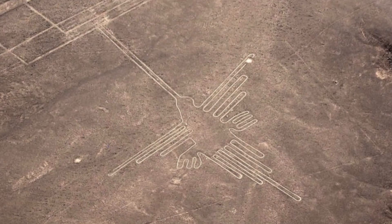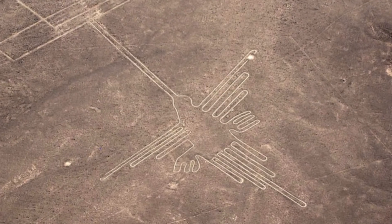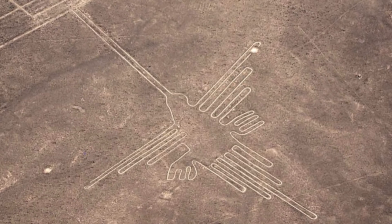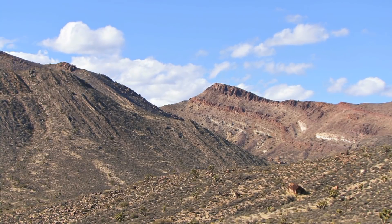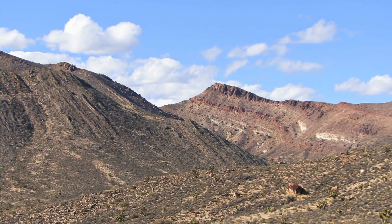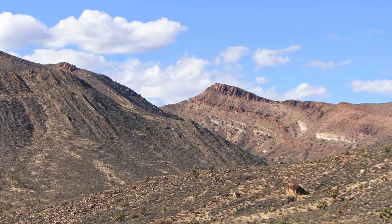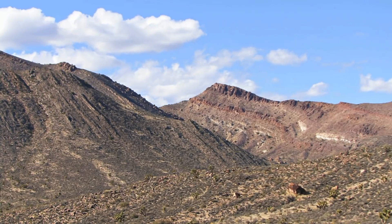The lines were made by scraping away the reddish, iron oxide-covered stones that cover the desert surface to reveal the white sand beneath. In most places, wind, rain and erosion would quickly remove all traces of this within a few years. At Nazca, though, the lines have been preserved because it's such a windless, dry and isolated location.